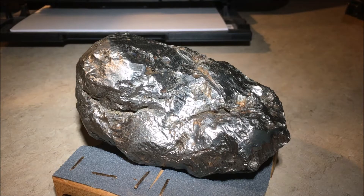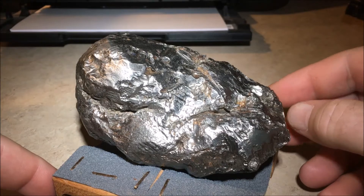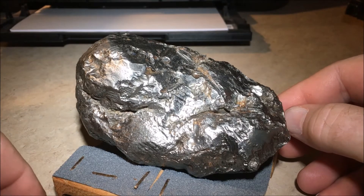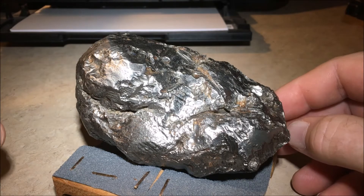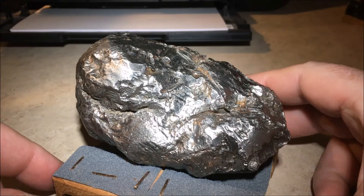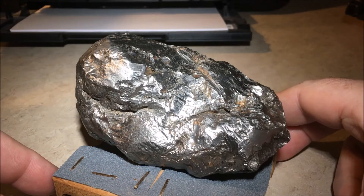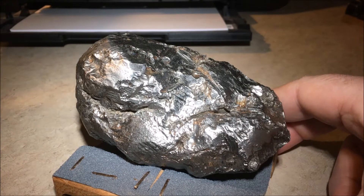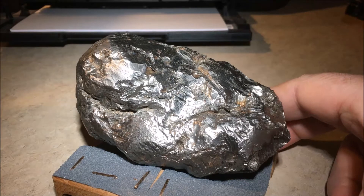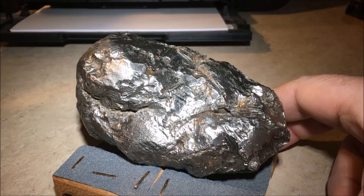Under current meteorite classification theory, meteorites in order to be documented and proved as meteorites need to have entered the upper atmosphere from space, traveled through the atmosphere, and successfully hit the ground. They have to be natural objects, not man-made objects. We refer to man-made objects as space trash.